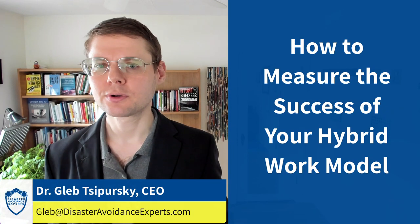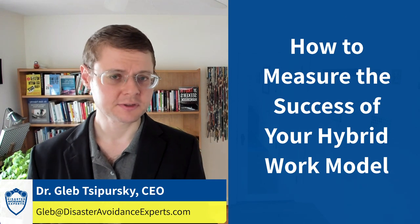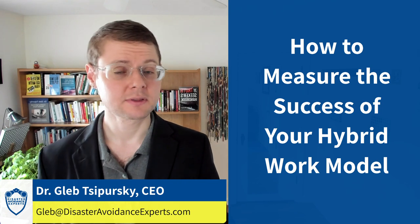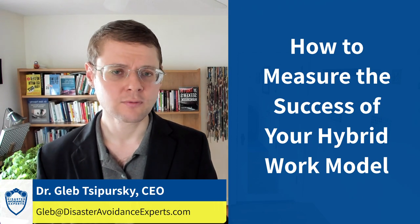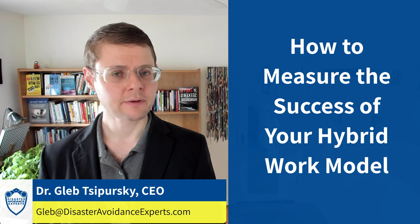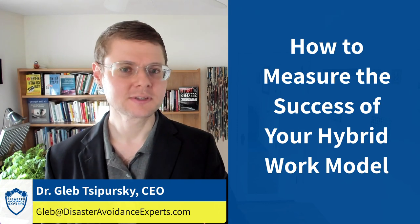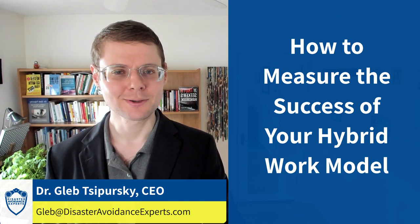I hope you've enjoyed this episode of the Wise Decision Maker Show. My name is Dr. Gleb Tsipursky. I'm the CEO of Disaster Avoidance Experts, the future work consultancy that sponsors the Wise Decision Maker Show. Please send questions and comments to gleb@disasteravoidanceexperts.com, and make sure to subscribe and leave a review wherever you listen. I look forward to seeing you in another episode — the wisest and most profitable decisions to you, my friends.